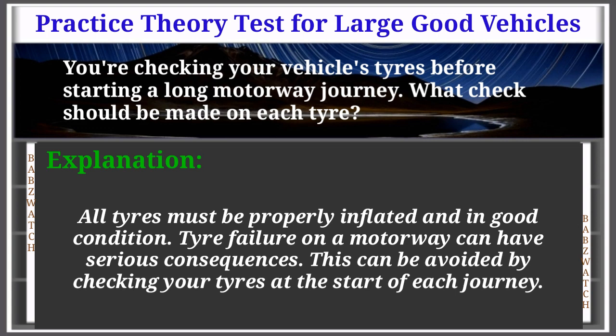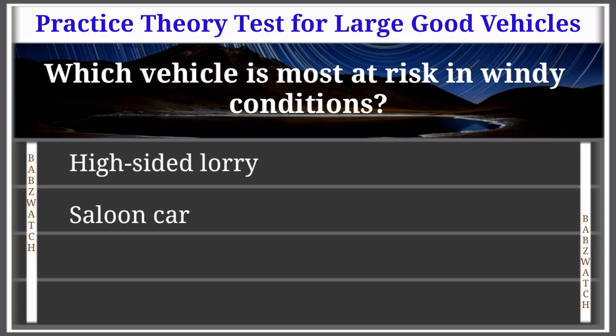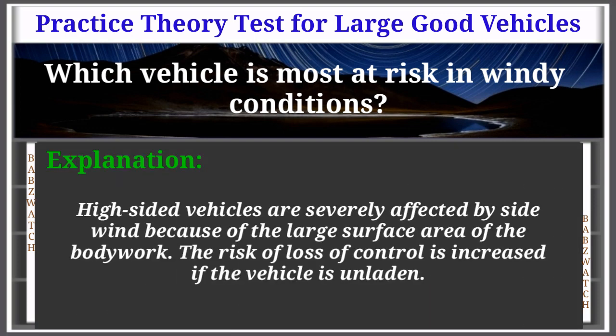Question 7 of 50: Which vehicle is most at risk in windy conditions? Options: high-sided lorry, saloon car, tractor unit, single deck bus. The correct answer is: high-sided lorry. Explanation: High-sided vehicles are severely affected by side wind because of the large surface area of the bodywork. The risk of loss of control is increased if the vehicle is unladen.